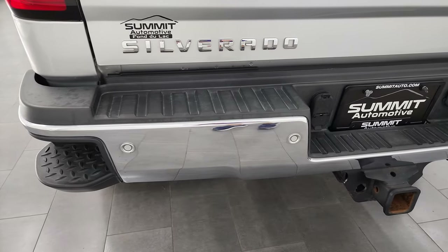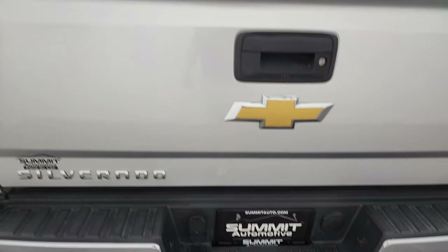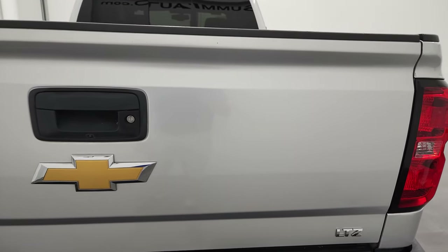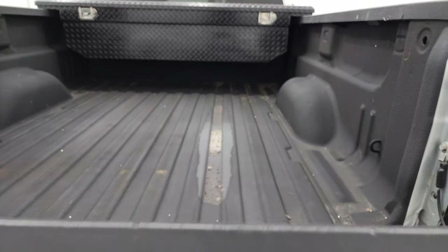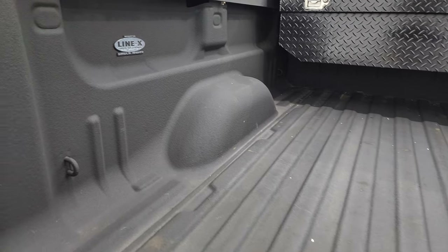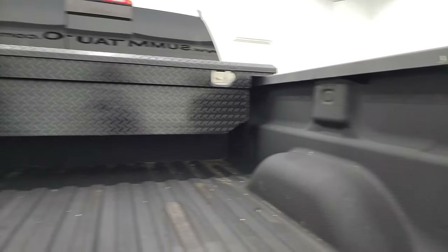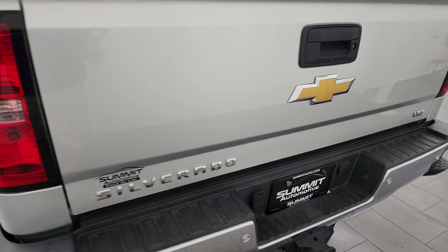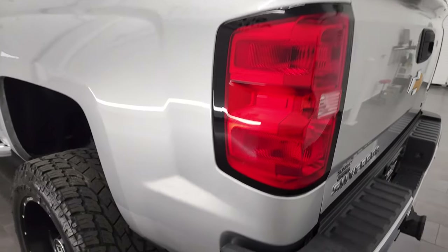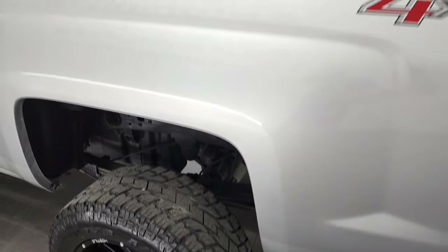Rear bumper is in really nice shape — does have the backup parking sensors, rear bumper steps, and a full towing package which includes the receiver hitch, four pin and seven pin wiring. The tailgate is in really nice shape as well. Does have a locking tailgate, backup camera, and shock-down assist so it's never going to slam down on you. You do get a Line-X spray-in bed liner, a tool box, and LED bed lights. The spray-in bed liner goes onto the tailgate — shuts nice and solidly. The back box looks pretty good overall.